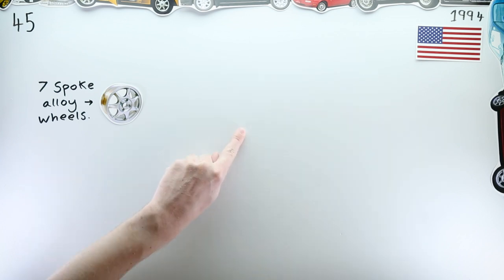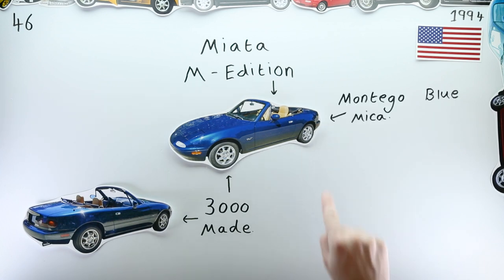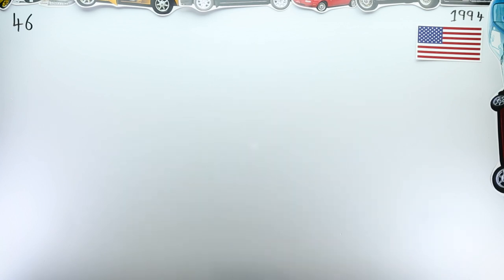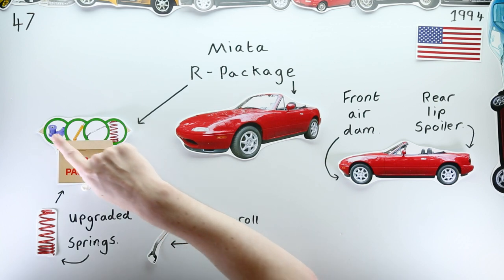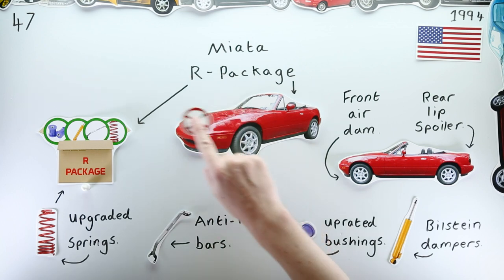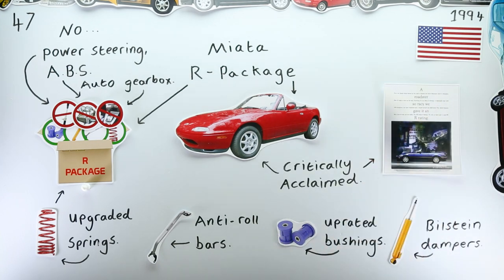America received the much more widely known Miata M Edition. Production was limited to approximately 3,000 units and the car was finished in a deep blue with a tan interior and tan roof. Unveiled at the same time was the considerably more impressive R Package — not a special edition, but the package added upgraded springs, sway bars, bushings, and stiffer Bilstein dampers, whilst doing away with the likes of power steering, ABS, and an automatic gearbox. It made for a noticeably sharper handling Miata that critics praised highly.